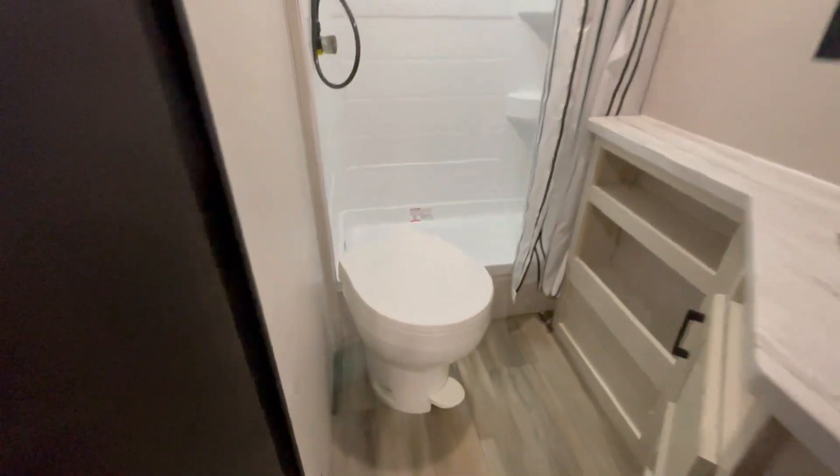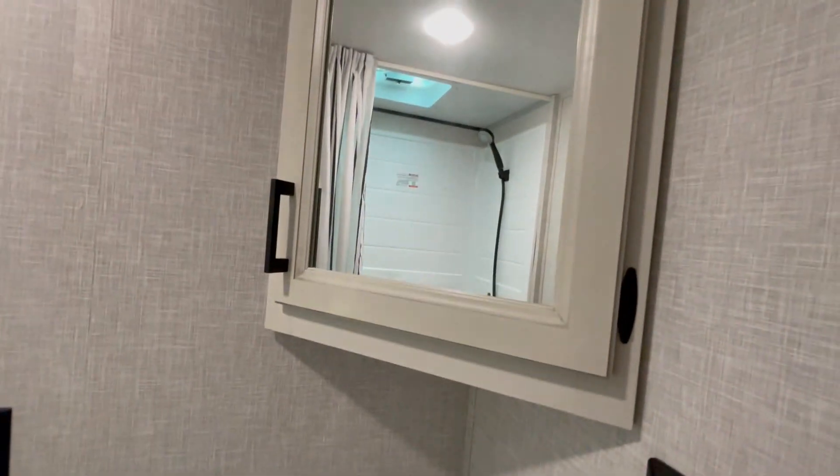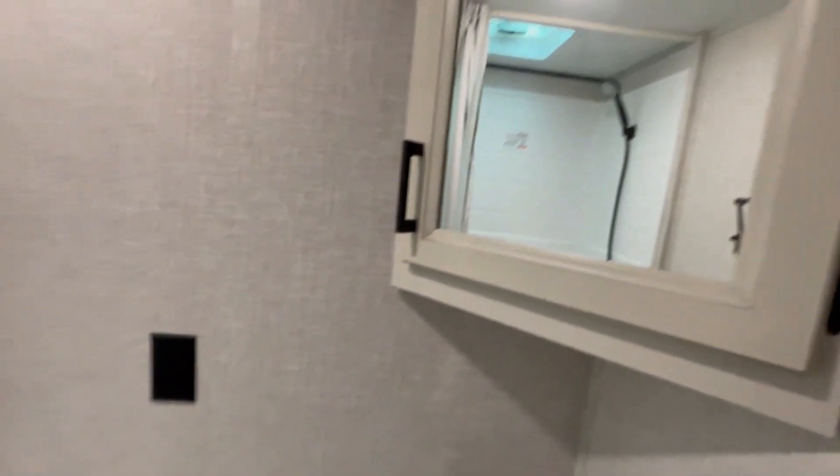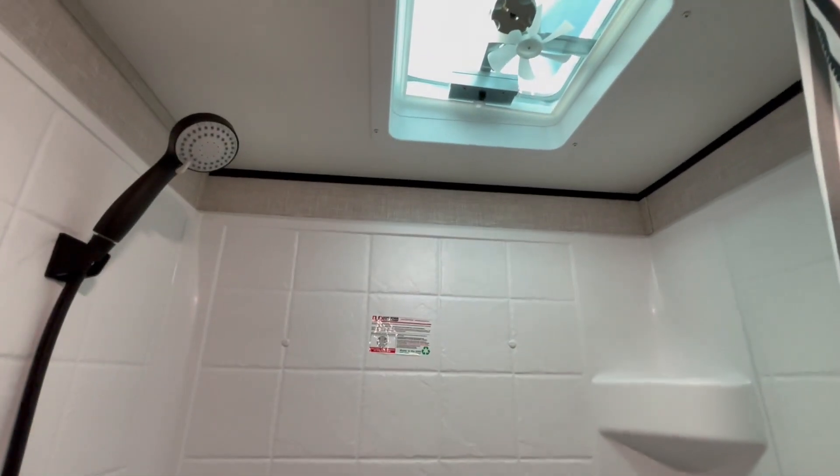Next into the bathroom: plastic foot flush toilet, sink with more storage down below, medicine cabinet up top, and your shower with a 12-volt exhaust fan up top.